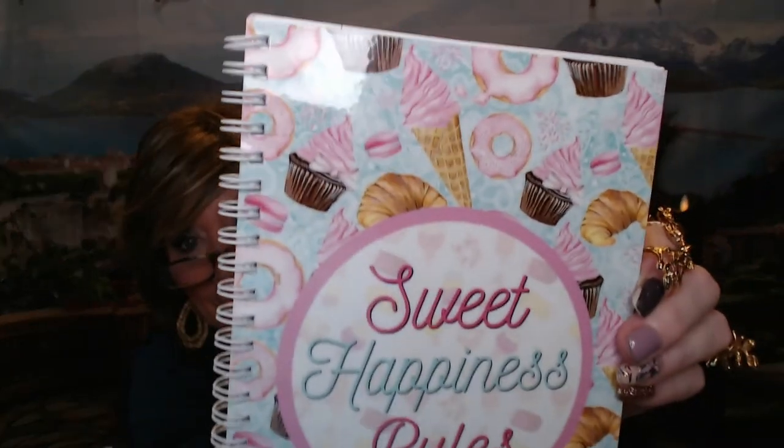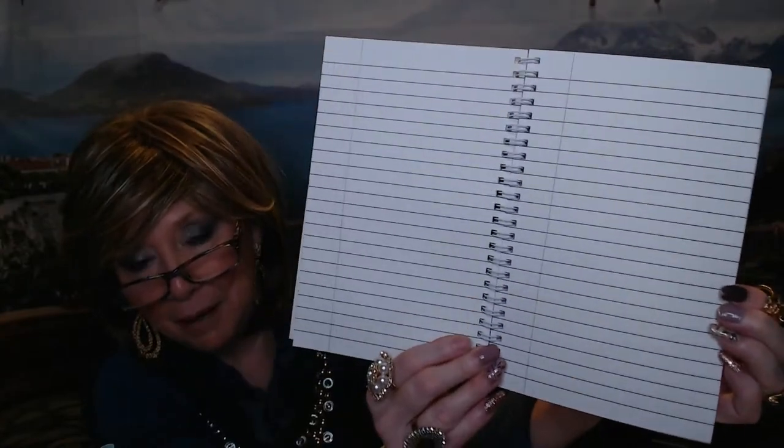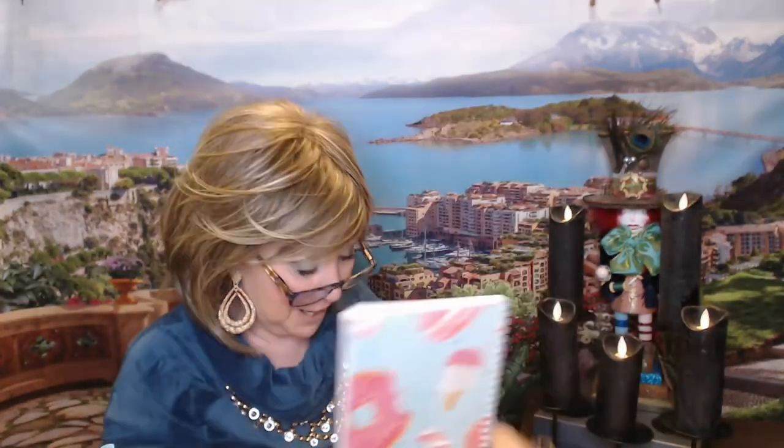We also got a journal — it's called 'Sweet Happiness Rules' and has the same summer treats theme on the front and back. The inside paper is wide-ruled, which I really appreciate because I have terrible handwriting and wider lines help me write neater. Really really nice.